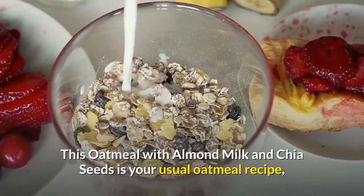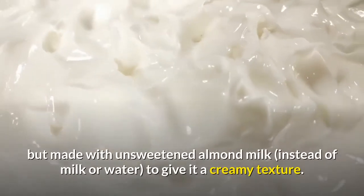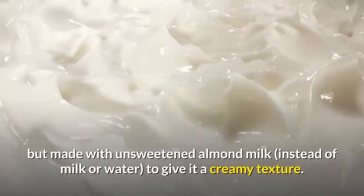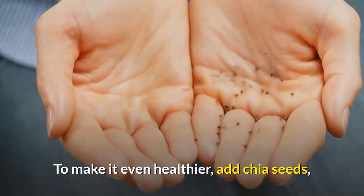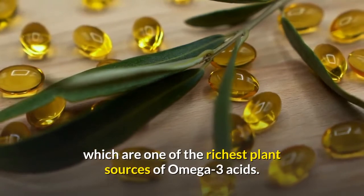This oatmeal with almond milk and chia seeds is your usual oatmeal recipe, but made with unsweetened almond milk instead of milk or water, to give it a creamy texture. To make it even healthier, add chia seeds, which are one of the richest plant sources of omega-3 acids.